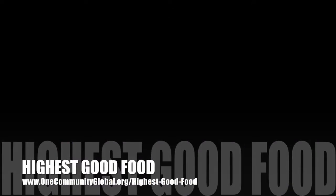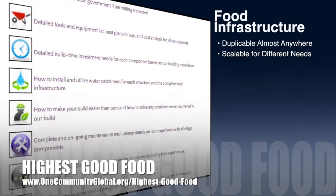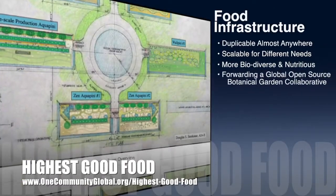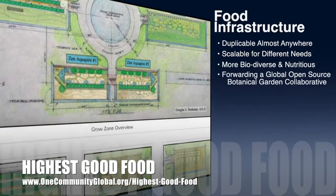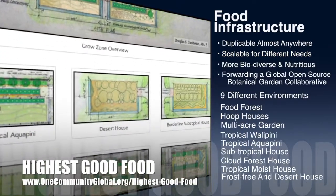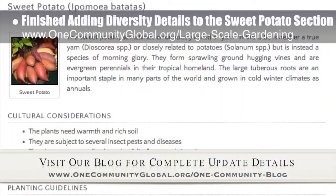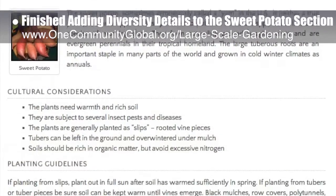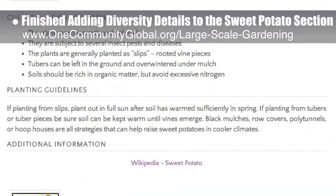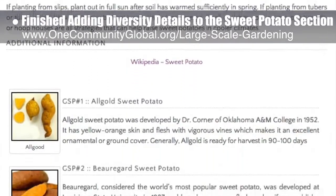One Community's approach to highest good food is duplicable almost anywhere, scalable for different needs, more biodiverse and nutritious, part of forwarding a global open source botanical garden collaborative, and includes nine different free shared and duplicable growing environments. This week, the core team working on highest good food finished adding the diversity details to the sweet potato section of the large-scale gardening page. We have nine varieties featured, plus 12 more for a total of 21, along with cultural considerations, planting guidelines, and purchasing details.